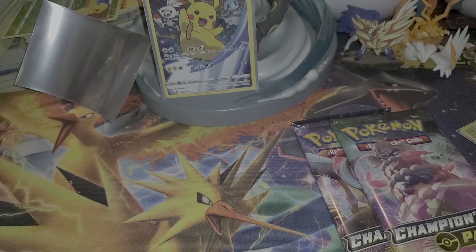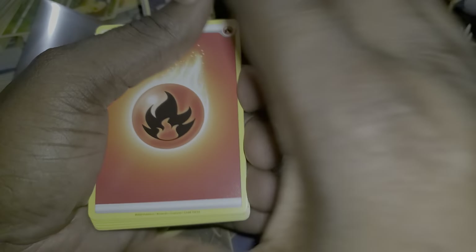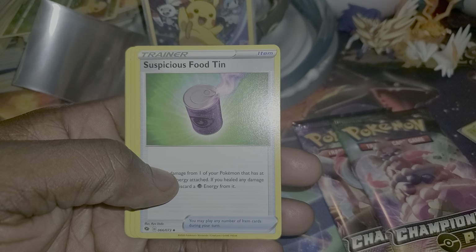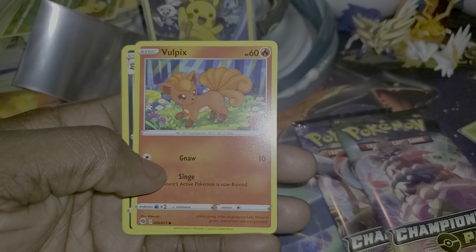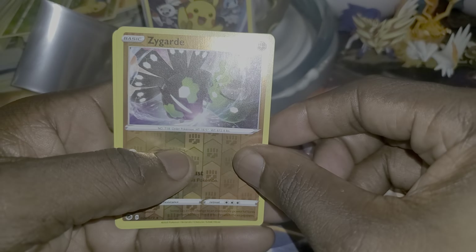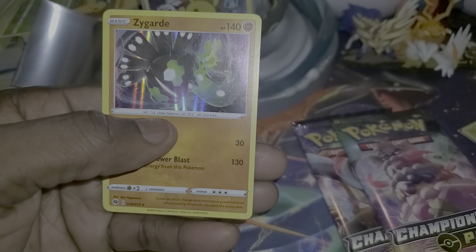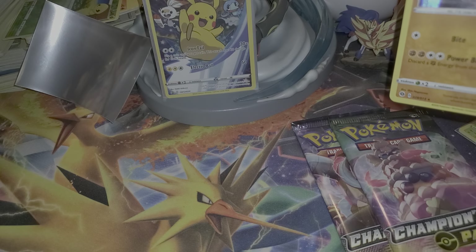I'm still looking for the trainer elite trainer box, can't find that anywhere. Lightning energy, that sold out with the quickness. Fire energy, Rotom Bike. Going slow through these because some of these cards I still haven't seen yet — Food, Hyper Potion, Vulpix, Loon, Full Heal, Perrserker, Kakuna. The reverse is a Zigzagoon, and the same card for the holo.